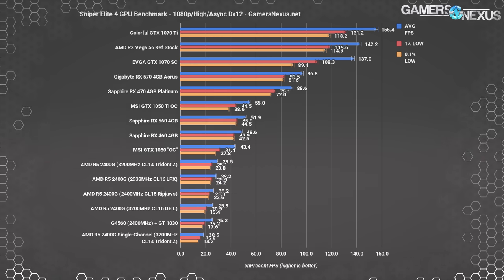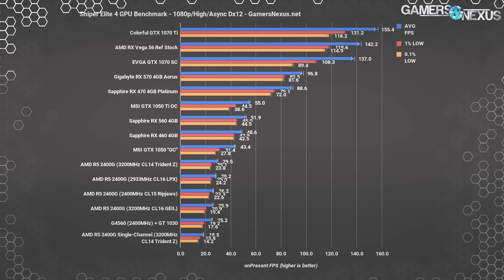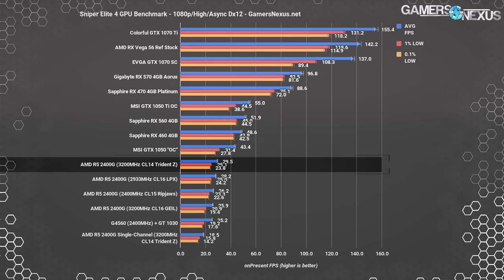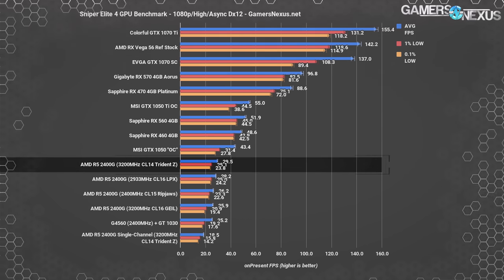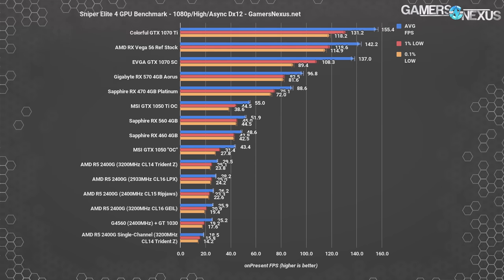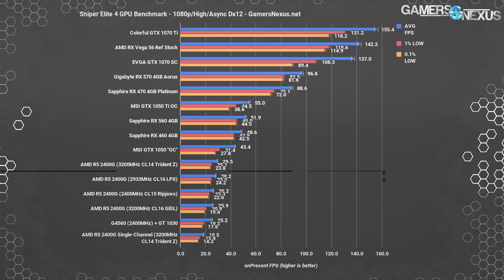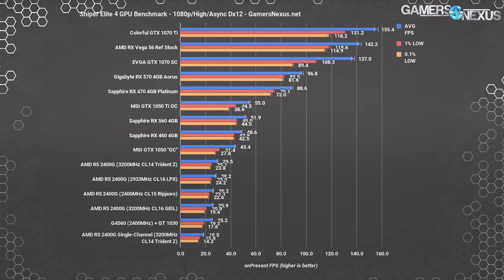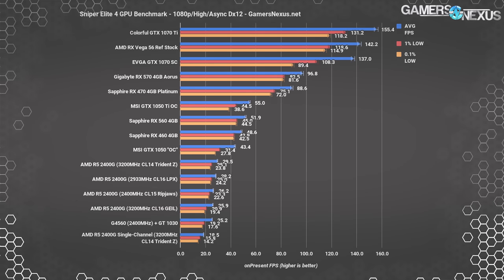Sniper Elite 4 gives us a DirectX 12 test with async compute, one which has been exceptionally well optimized for AMD. Testing at 1080p high, the 2400G outperforms the GT1030 and G4560 combination notably — an AMD advantage with Sniper Elite's asynchronous compute pipeline, particularly on the Vega graphics chip. The Trident Z CL14 kit ranks about 30 FPS average, with the 2933 MHz CL16 kit nearly tied. The CL14 Trident Z kit lands 12-13% ahead of the 2400 MHz RipJaws 5 kit, and the Guile kit again demonstrates poor performance from its auto timings on this board. Single channel performance is also significantly behind.